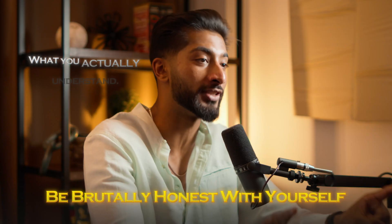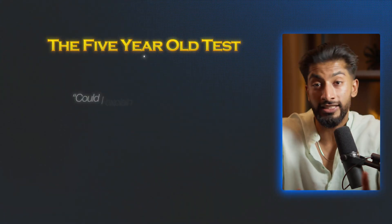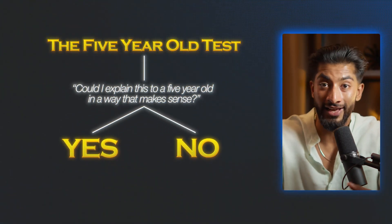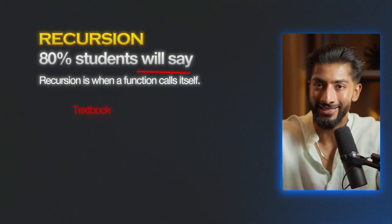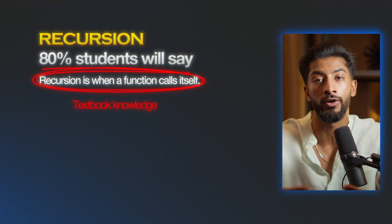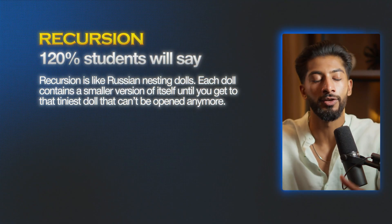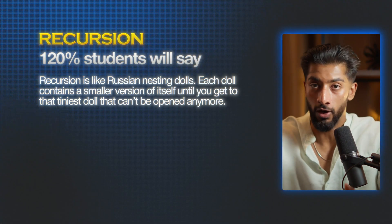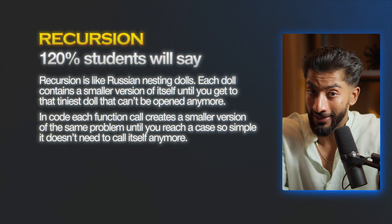So how do you actually implement this? You have to be brutally honest with yourself about what you actually understand versus what you think you understand. I developed what I call the five-year-old test. For every concept I'd learned, I would ask myself: could I explain this to a five-year-old in a way that makes sense? If the answer was no, I wasn't done learning. Take recursion. The 120% student would understand it like this: recursion is like Russian nesting dolls — each doll contains a smaller version of itself until you get to that tiniest doll that can't be opened anymore. In code, each function call creates a smaller version of the same problem until you reach a case so simple it doesn't need to call itself anymore. That's the difference between 80% knowledge and 120% knowledge.